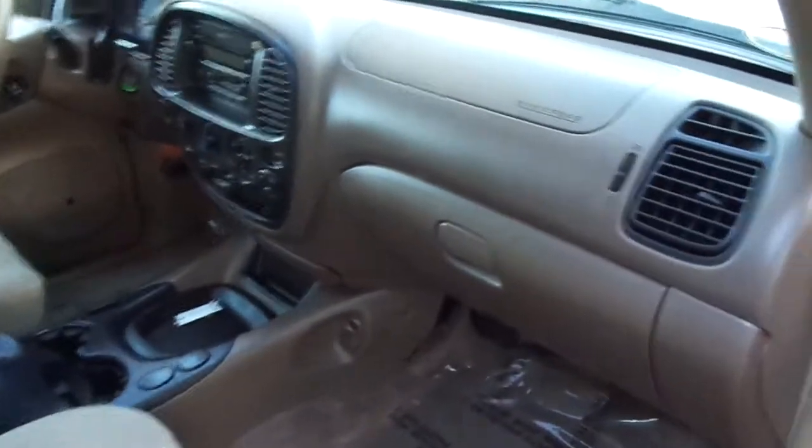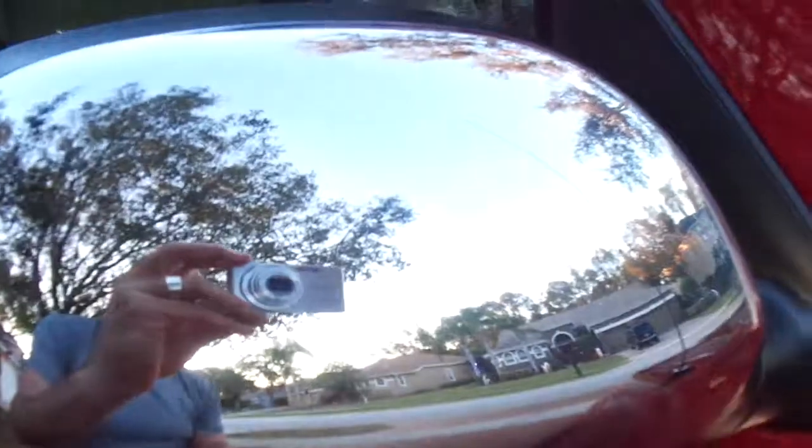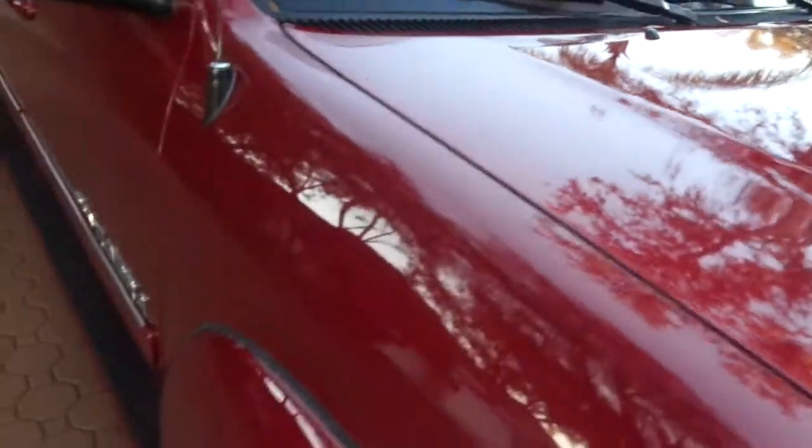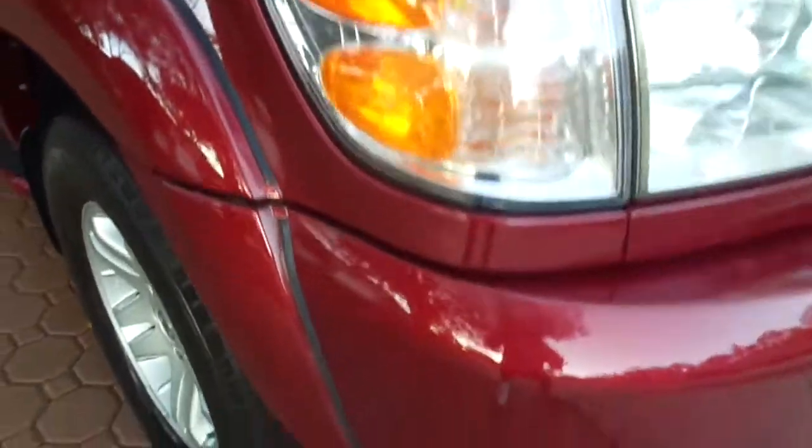It has the nice fiberglass running boards that come on your Limited. It has your nice cab protectors on it. All your badging stuff and the sunroof and the interior of this truck is absolutely like new. Even the black part of the molding looks fantastic. All your nice chrome cap side mirrors look great. This truck does not have a dent or a ding or a mark in it anywhere.